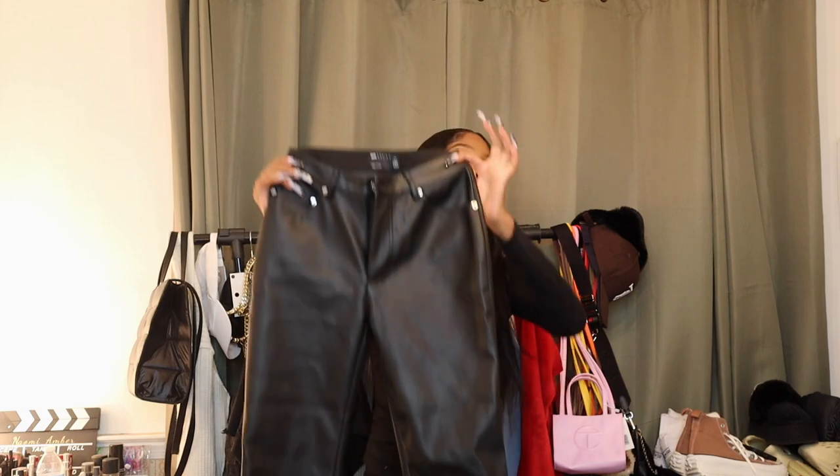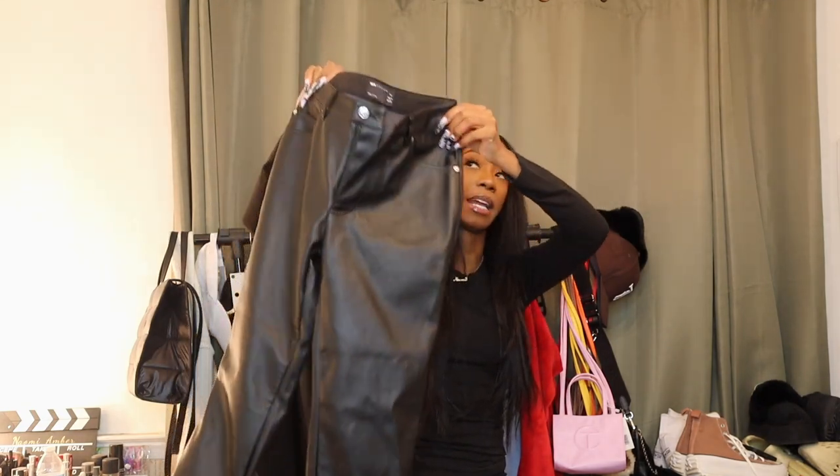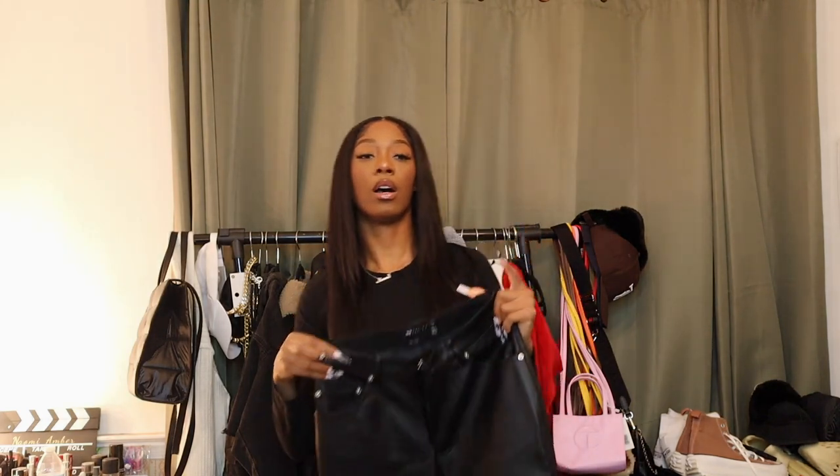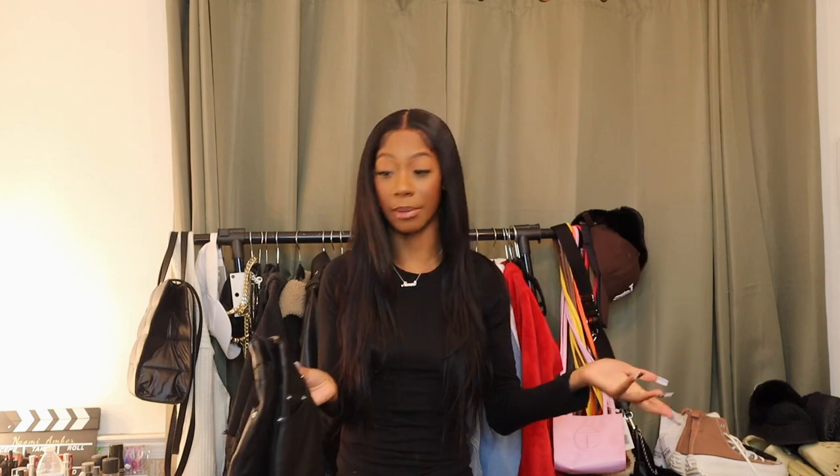The next item I'm a little upset about — it's these leather pants. I wanted some straight-leg leather pants; I have skinny leather pants, a leather skirt, leather joggers, but no straight leather pants. I got a size US2 and I kind of need a double zero, and I got it in the tall version because the regular was sold out, so they're literally dragging on the ground and they just fit me so wide — it makes me look bigger than I am. I'm just giving y'all the real tea on ASOS.